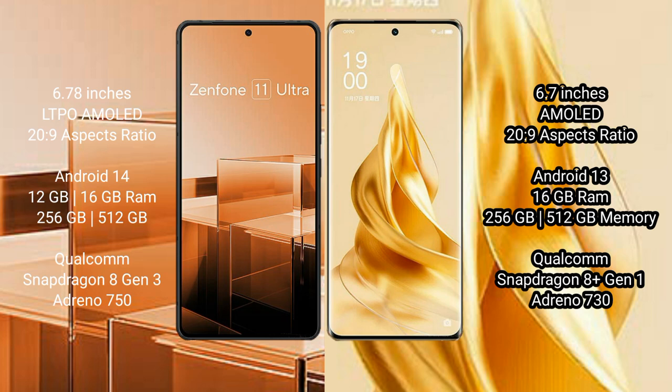The Asus Zenfone 11 Ultra runs on the Android 14 operating system, while the OPPO Reno 9 Pro Plus runs on the Android 13 operating system.